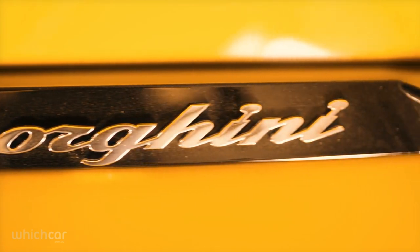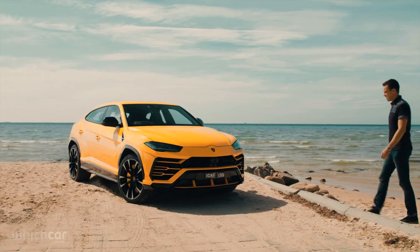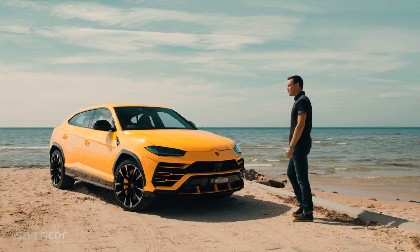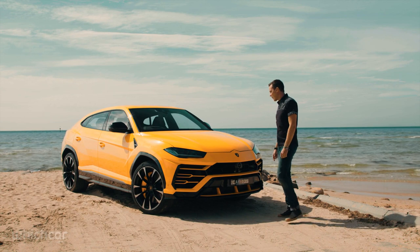So imagine how excited I was when Lamborghini offered a drive in their newest model, and it was yellow. There's two things right about it — the badge and the colour. It's not a Lamborghini though.